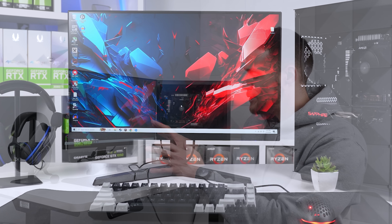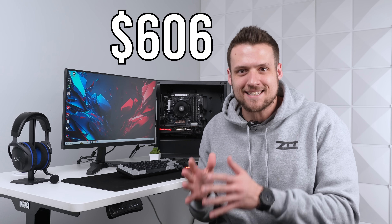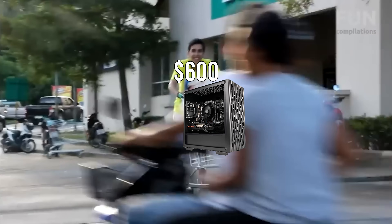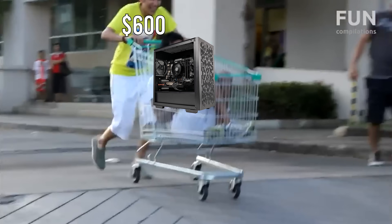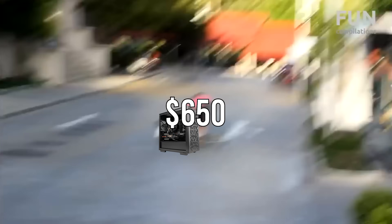This entire gaming setup, including all of the peripherals, the monitor, and even the custom gaming PC, cost me just $606. So today I'm going to show you exactly how to build this for yourself. If you went and added every single item on this list and every single PC component from this build right this very second, your total shopping cart might be closer to $650.